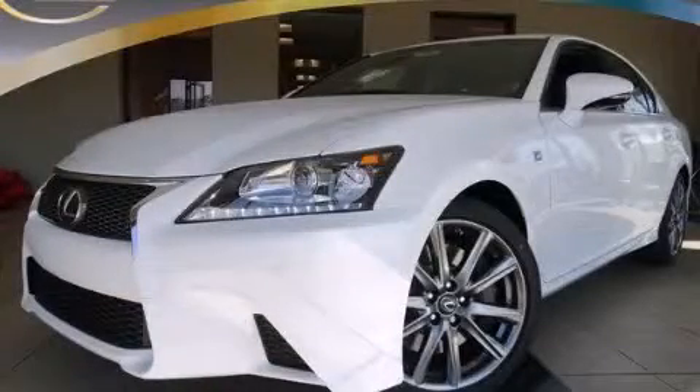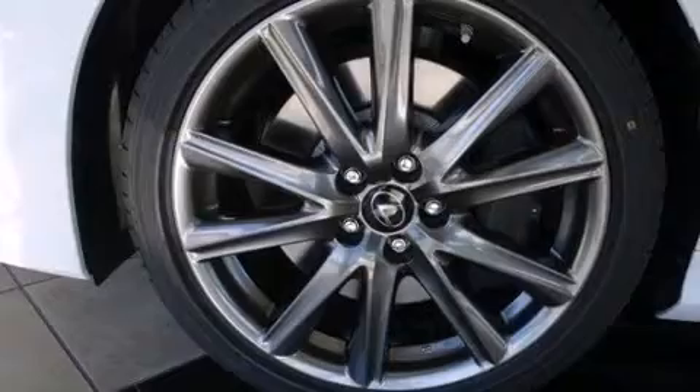This is a brand new 2014 Lexus GS350. A great fit and finish. It has a 3.5 liter 6-cylinder engine and an 8-speed automatic transmission.